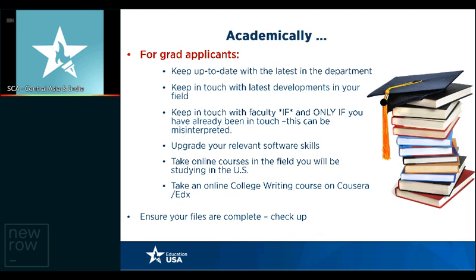Upgrade your relevant software skills. It's easier to learn some of those skills in India because you have access to coaching centers and training institutes. Make use of those opportunities to upgrade your software knowledge. As mentioned on the previous slide, this also applies for graduate applicants — take an online college writing course on Coursera, edX, Udemy, or any other massive open online course platform. Ensure your files are complete and check them out.